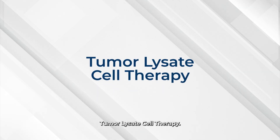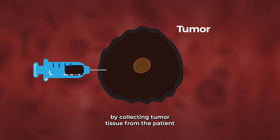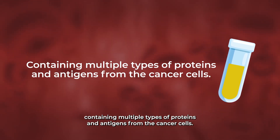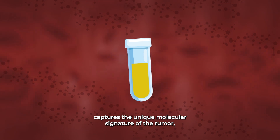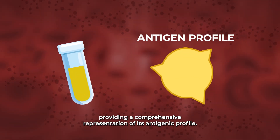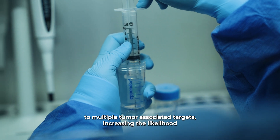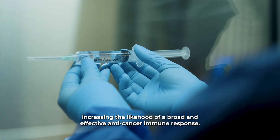Tumor Lysate Cell Therapy. This therapy begins by collecting tumor tissue from the patient and processing it to create a lysate — a solution containing multiple types of proteins and antigens from cancer cells. This lysate captures the unique molecular signature of the tumor, providing a comprehensive representation of its antigenic profile. The therapy aims to expose the immune system to multiple tumor-associated targets, increasing the likelihood of a broad and effective anti-cancer immune response.